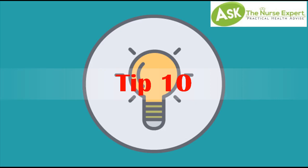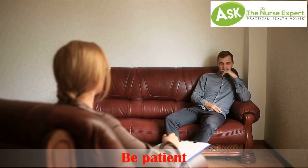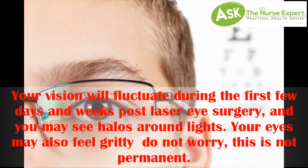Tip 10. Be patient. Your vision will fluctuate during the first few days and weeks post laser eye surgery, and you may see halos around lights. Your eyes may also feel gritty — do not worry, this is not permanent.